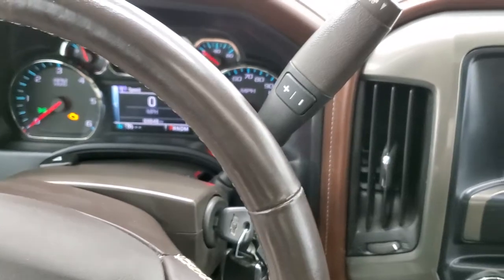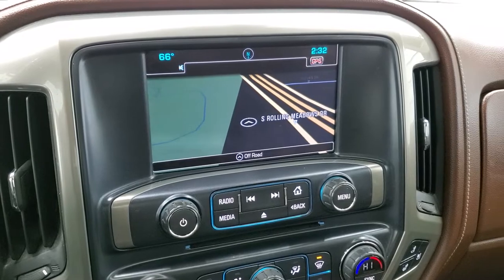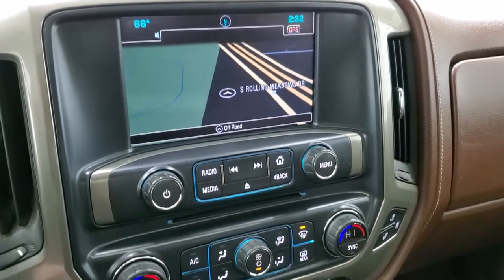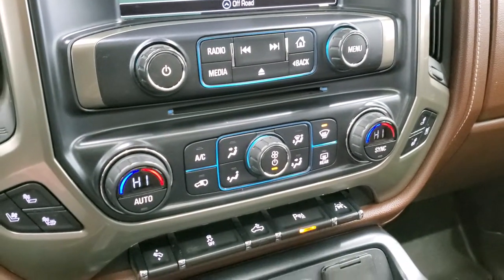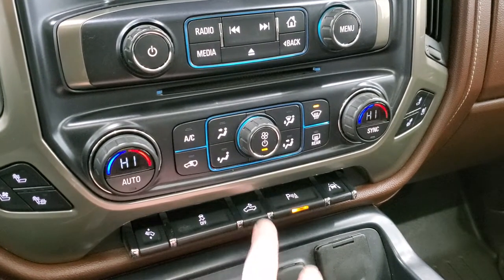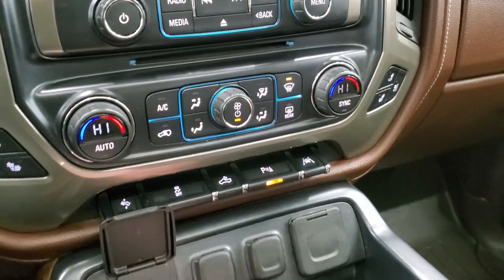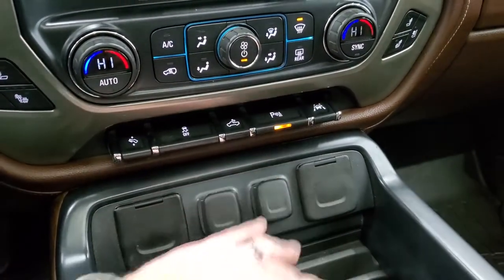It comes with a six-speed automatic transmission with optional tap shift. The Chevy MyLink system offers AM, FM, and Sirius XM radio capabilities. This is also where your factory navigation and backup camera display. You get a CD player, heated and cooled seat buttons, dual climate controls, power pedals, stability control, cargo lamp controls for the LED bed lights, and parking sensors you can turn off and on. It also has lane departure warning. Down here you get two USBs, two 12-volt power points, and a 110-volt 150-watt plug-in.